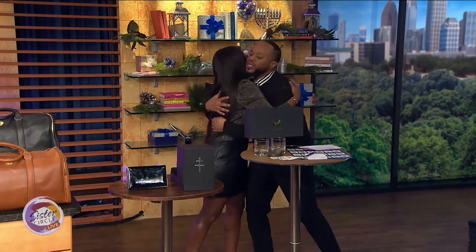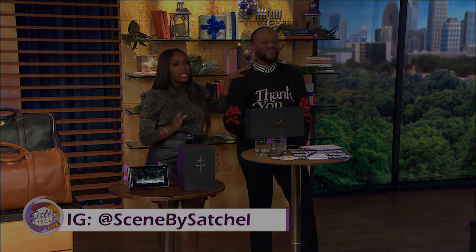Satchel, thank you so much for being here. Happy holidays! For more gift ideas, follow him on Instagram at scenebysatchel.